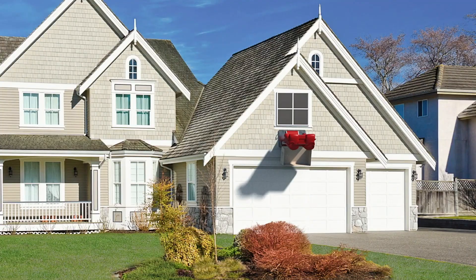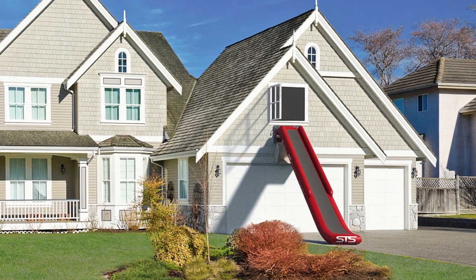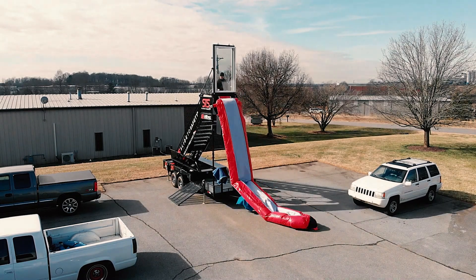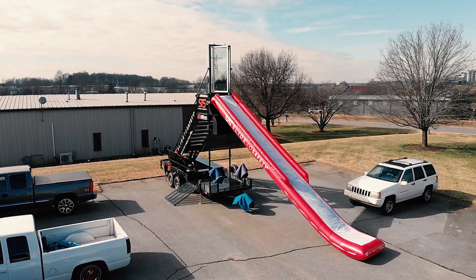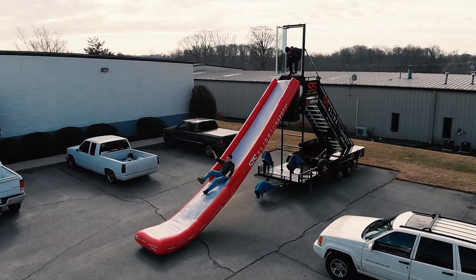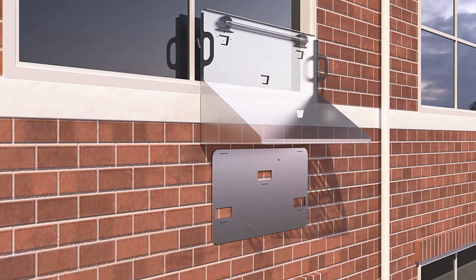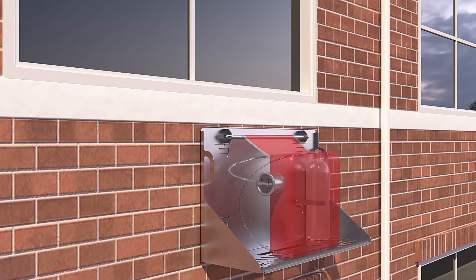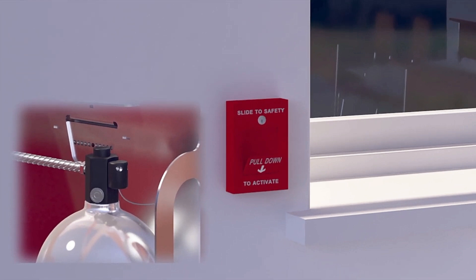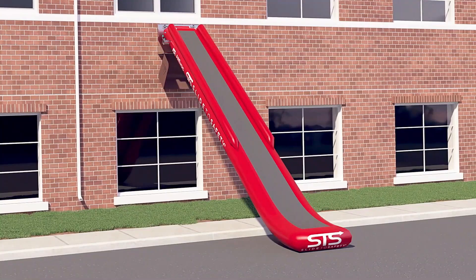Strategically installed beneath accessible windows, Slide to Safety provides occupants with a direct path to safety, bypassing potentially crowded stairwells or hallways. While designed primarily for buildings up to the fourth floor, their versatility and effectiveness make them a valuable addition to any emergency evacuation plan. With Slide to Safety, building occupants can navigate to ground level swiftly and safely, mitigating the potential dangers associated with exit congestion. This revolutionary system prioritizes speed, capacity, and ease of installation to enhance overall safety and peace of mind.